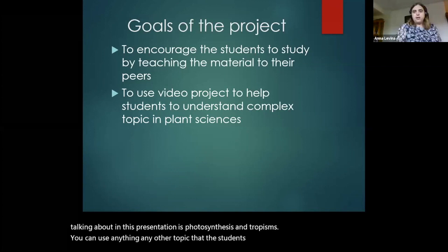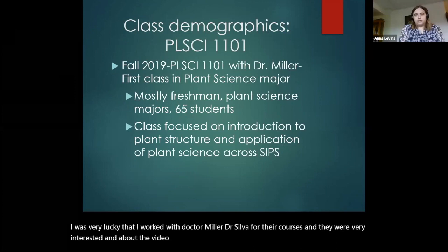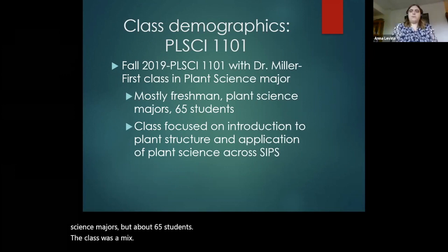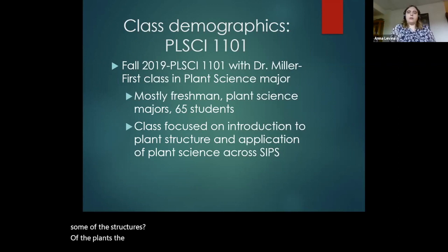I was very lucky that I worked with Dr. Miller and Dr. Silva for their courses, and they were very interested in the video project and let me do it in the classroom. In the fall of last year, I worked in PLCI 1101 — the first class that most students who come into Cornell as wannabe plant science majors take. It was mostly freshmen with a few transfer students, about 65 students. The class covered what a plant is, some of the history, and some of the structures of plants. About half the class were guest lectures from across SIPS — faculty members talking about their research and how you can use plants in different careers and applications.